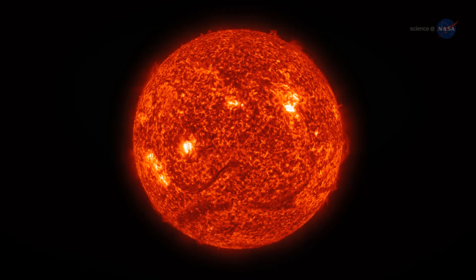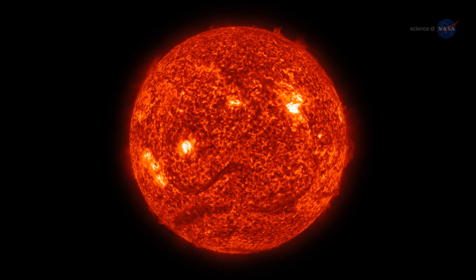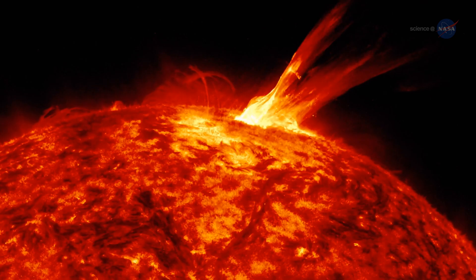The surface dances with arches of solar material that reach up into the solar atmosphere, an environment of charged particles and magnetic fields unlike anything we experience on Earth.